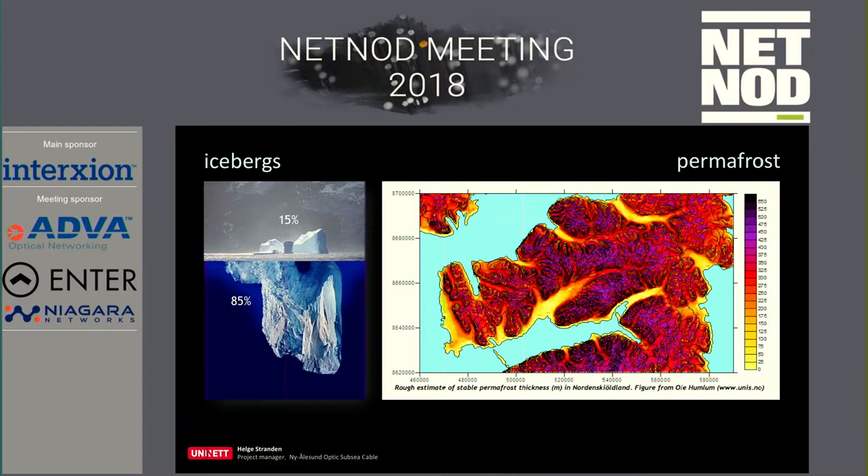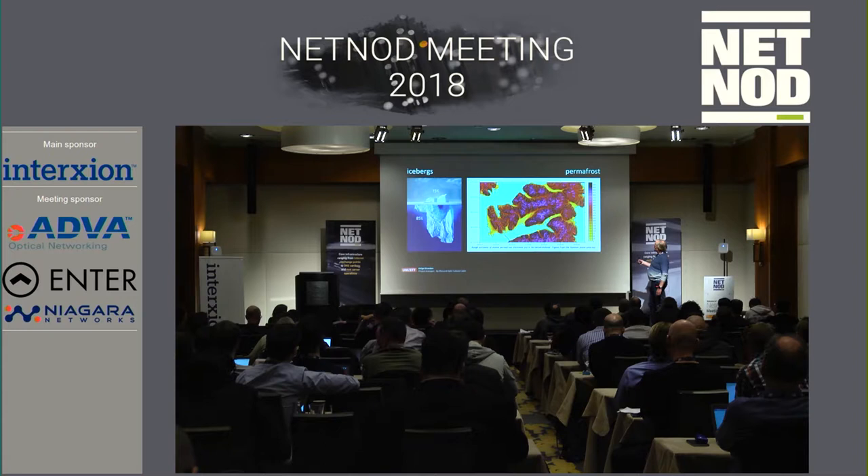The other issue is permafrost, which is very prevalent up there. The darkest areas on the map are the deepest. In some places it's about 500 meters deep, while close to the sea it's just a few meters — it's very different depending on where you are. Longyearbyen is right there, and in the settlement it's just a few meters of permafrost.